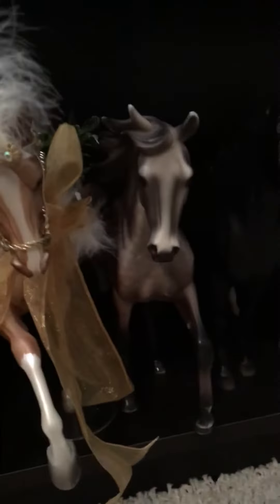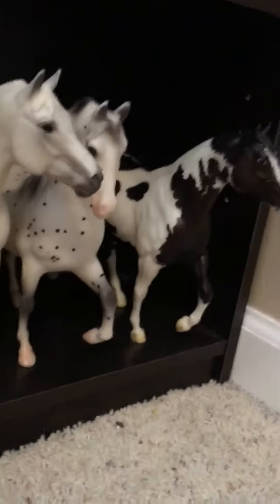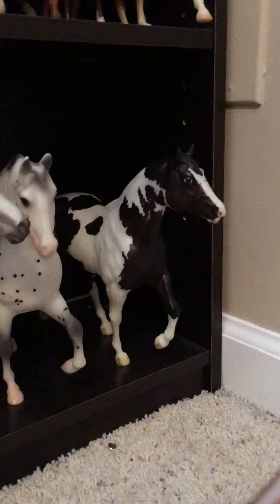So on the bottom shelf we have Winter Wonderland, Bluegrass Bandit, forgot his name, Zenyatta Snowman. It was like a writing set for this girl. And then chocolate chip kisses.